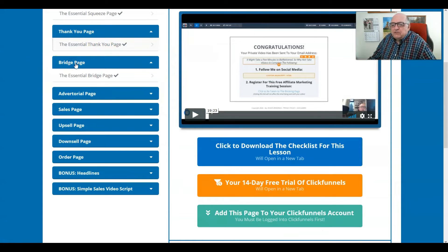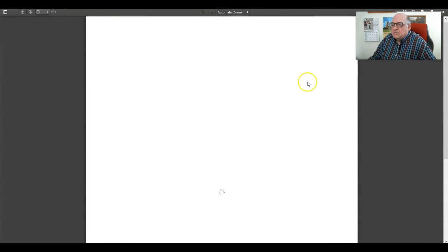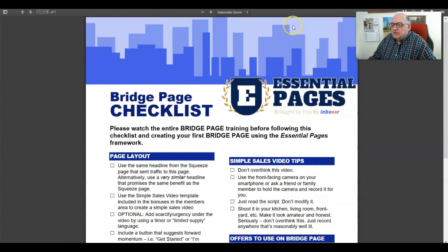The bridge page is a 13 minute and 21 second video. I found this to be very, very interesting — this is something I've been missing in my business all along. After this lesson, so thoroughly laid out, you'll understand the importance of the bridge page. Again, a checklist is provided for the bridge page, which I find very valuable.